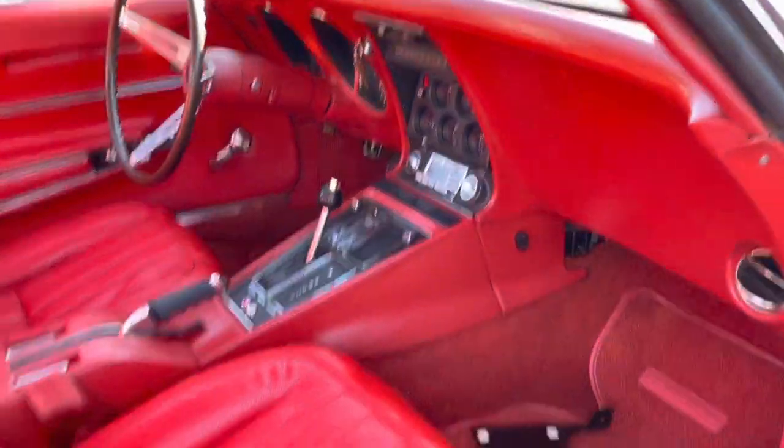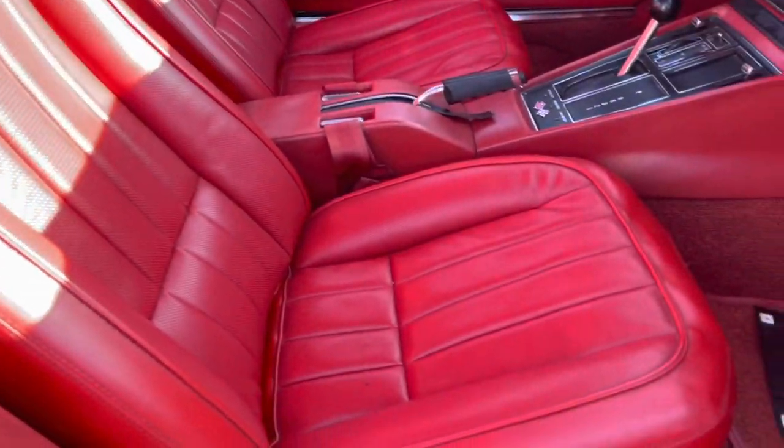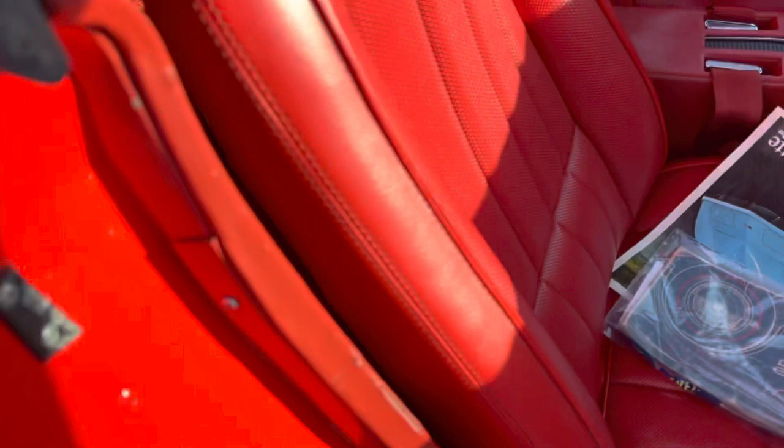The passenger side is really nice. Seats are in great shape on both sides. There is one little mark right here.